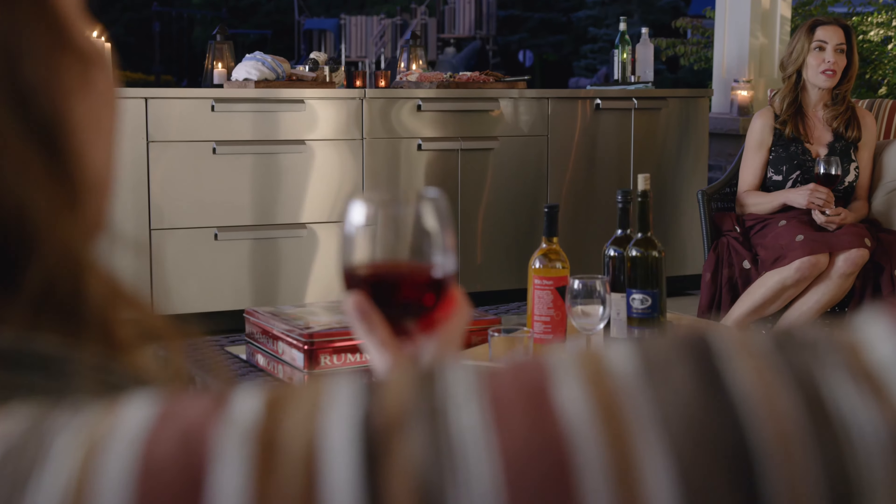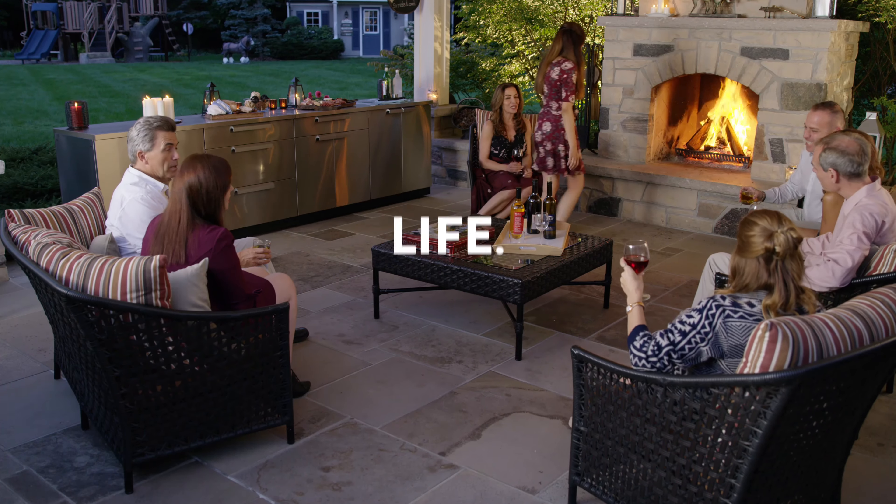Organized backyard entertaining made easy with New Age Products Stainless Steel Outdoor Kitchen.